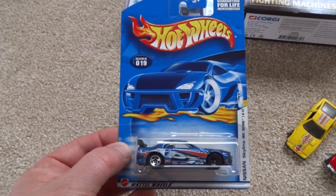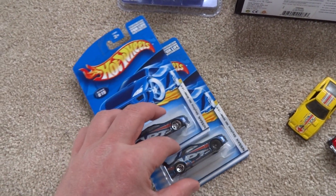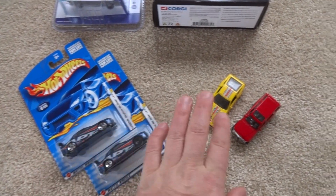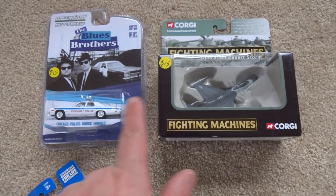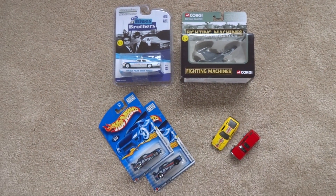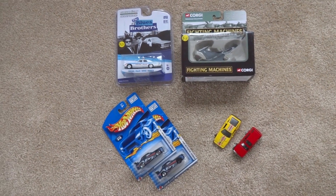These Skylines were $10 each, so $20 for both. Then $25 for the Corgi and Blues Brothers pair. That's $50 spent at the diecast fair all up — but it all goes around. Really happy to have them. Thanks for watching.